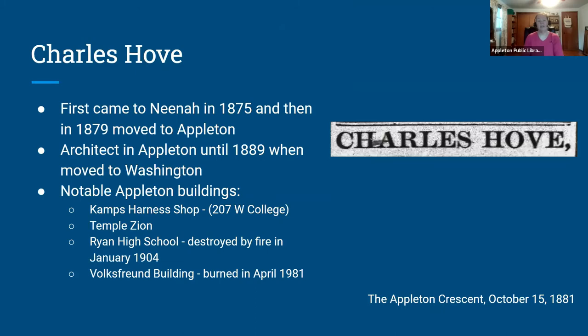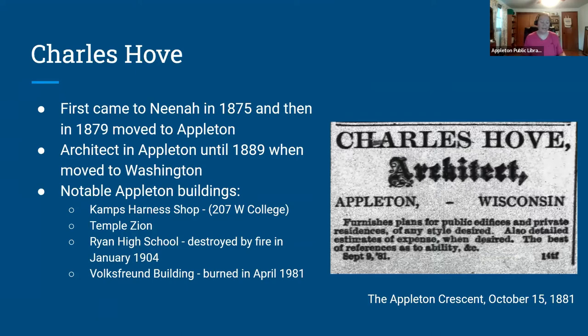I want to chat a little about Charles Hove because he designed a couple other buildings we'll see tonight. Charles first came to the Neenah area in 1875, then in 1879 moved to Appleton, where he worked as an architect until 1889 when he moved to Washington. Notable Appleton buildings include the Camp's Harness Shop at 207 West College, Temple Zion, Ryan High School, and the Volkswagen building. We have a great advertisement for his architectural services from October 1881, where he says he furnishes plans for public edifices and private residences of any style desired, with detailed estimates and the best references.